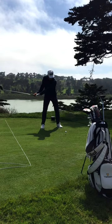Third day, a couple days before the first round here at Harding Park. Played about 13 holes today. As it gets closer to the first round, I start to play and practice my routine a lot more like the tournament.